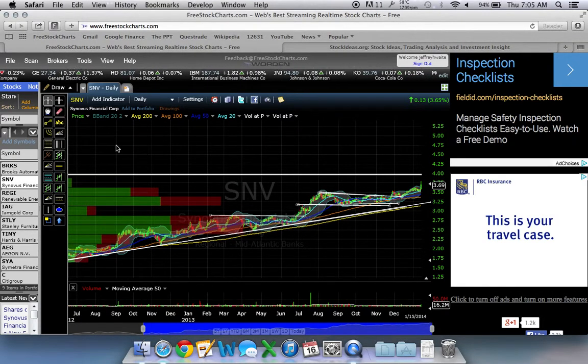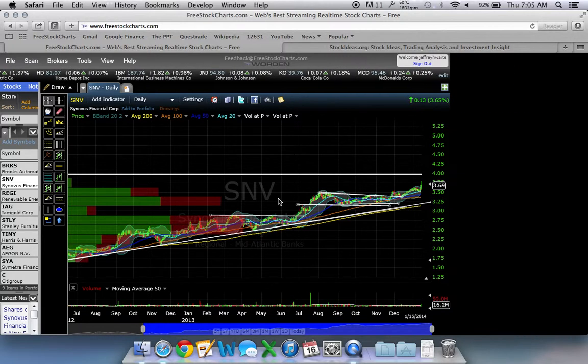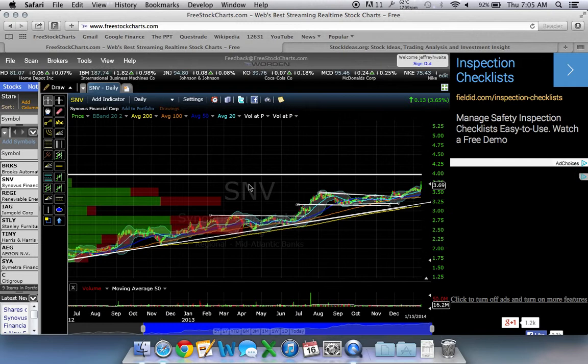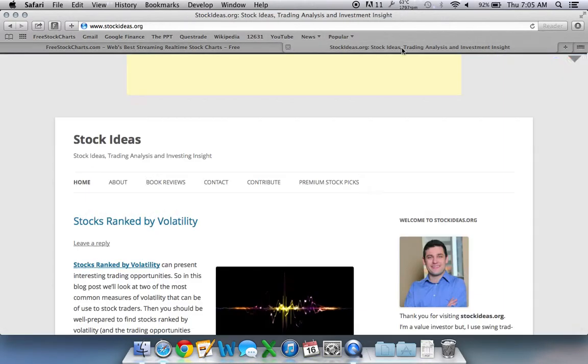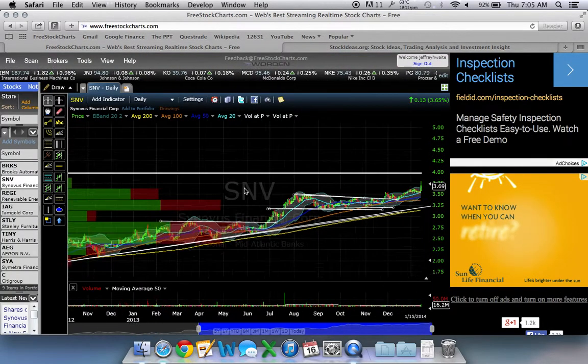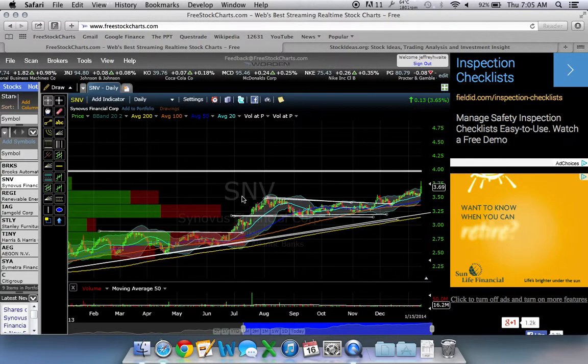Hi, it's Jeff Waite here at StockIdeas.org. Today I just want to do a quick video about the best indicators for trends, the best technical indicators. I just pulled up a chart of a stock here. SNV is a stock that we called out in January as one of our top stock ideas at StockIdeas.org. The key indicator I want to talk about is the moving averages.